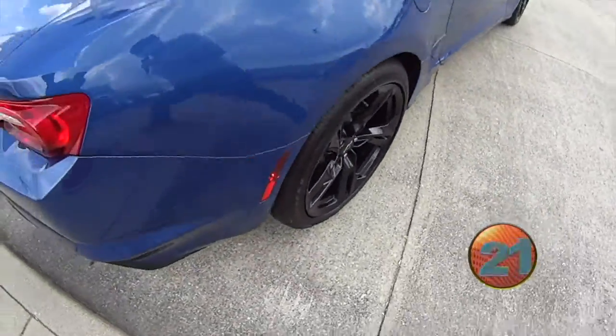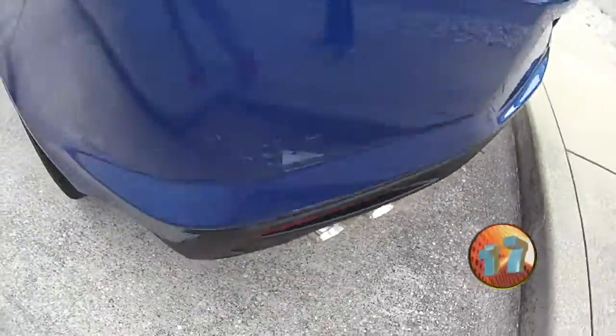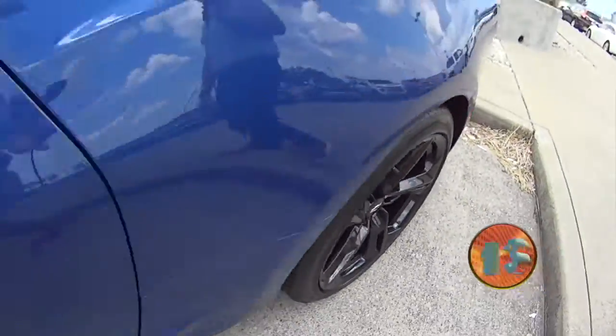It's got the 3.6 V6 in it, makes over 300 horsepower. 10-speed automatic. Got dual exhaust there — this one actually sounds really good, especially for a V6. Got the nice gloss black wheels there.